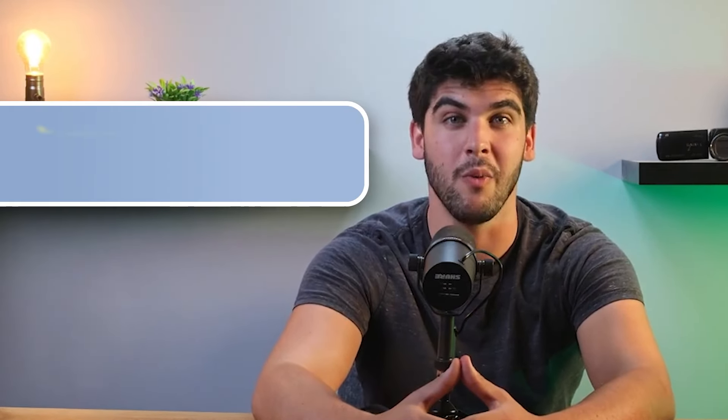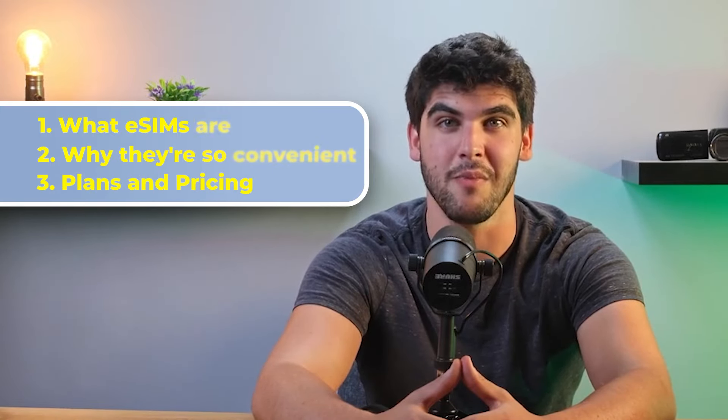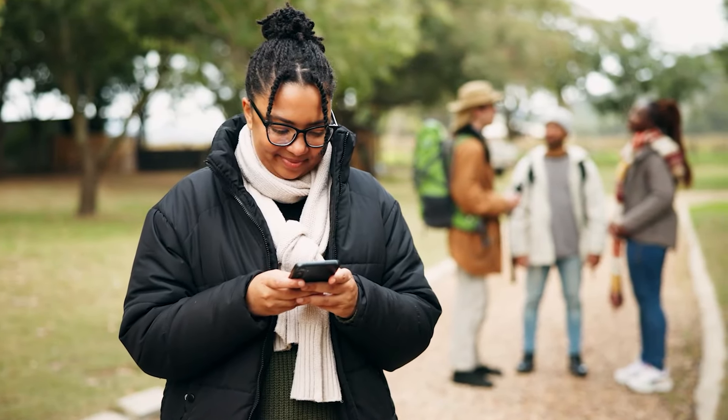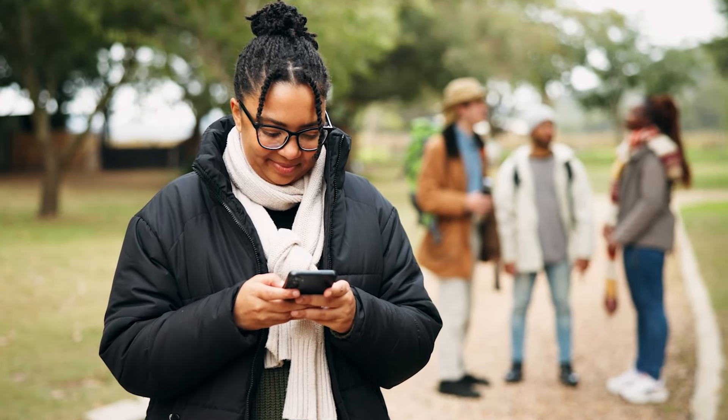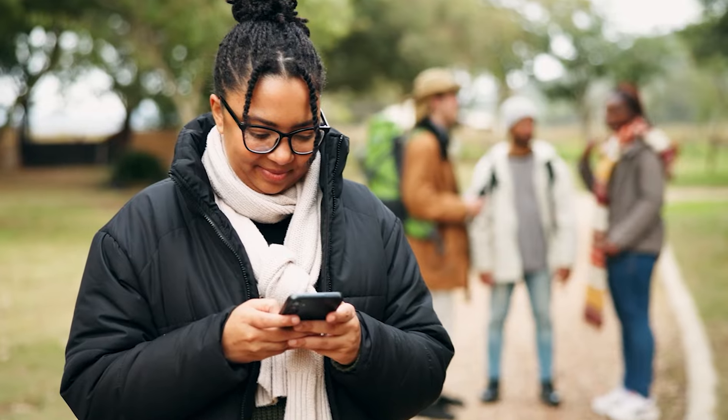Hey everyone, and welcome back to the channel. So today I'm going to be getting into the best eSIM for travelers heading to Australia, which is Salee eSIM. I'll be sharing everything that you need to know, including what eSIMs are, why they're so convenient, and of course their plans and pricing. Plus, I'll talk all about why I think eSIMs are a game changer for any trip and how they've made my life a lot easier when I travel.